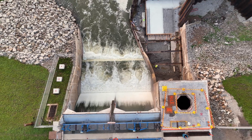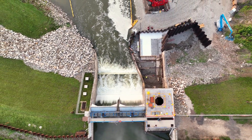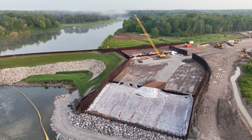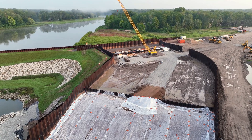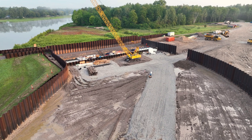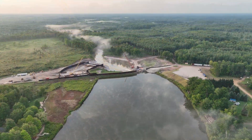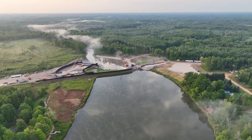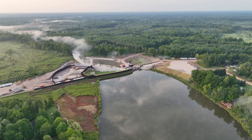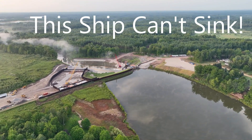I have no special knowledge about dams or their operation — I just operate drones. It appears the most obvious upgrade is the size and shape of the new emergency spillway. While it is sometimes difficult to grasp the scale of an object in a drone video, just compare the size of it to the regular spillway. To a non-trained person like myself, it certainly appears this structure should be able to withstand any volume of water Mother Nature can throw at it.